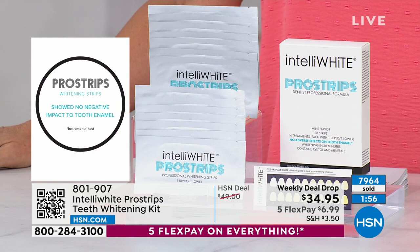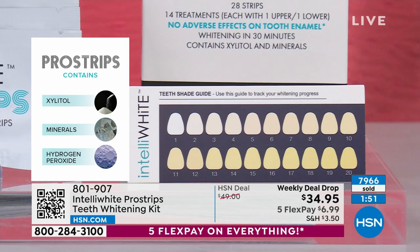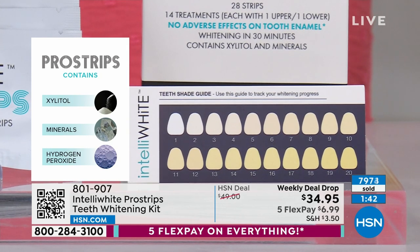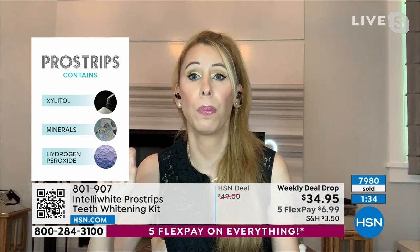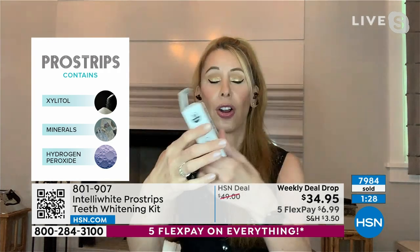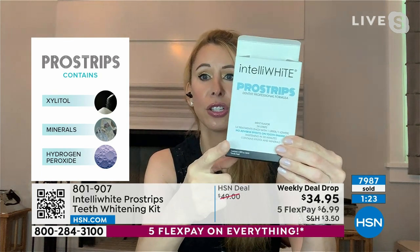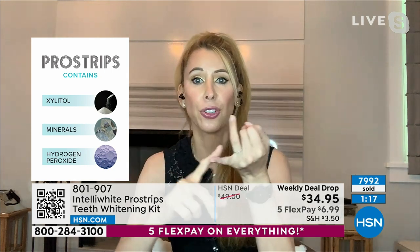When you pull the strip off, it's not like expensive drugstore strips where your teeth get white spots and go chalky. Those white spots and chalkiness are actually minerals lost from the teeth and dehydration — it's actually weakening the teeth. That's why it took 14 years of being here on HSN to bring strips I'm proud of. We proved at the University of Indiana — it says right on the box 'no harm to the enamel' — tested individually to make sure nothing went wrong.